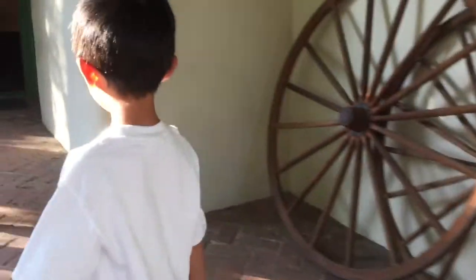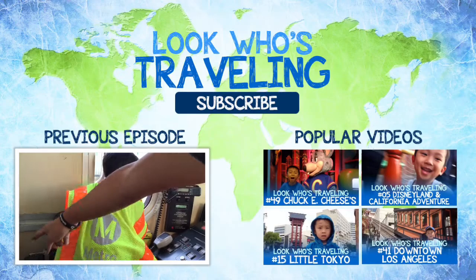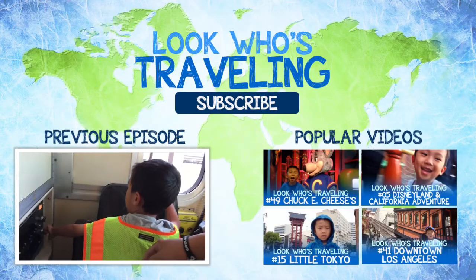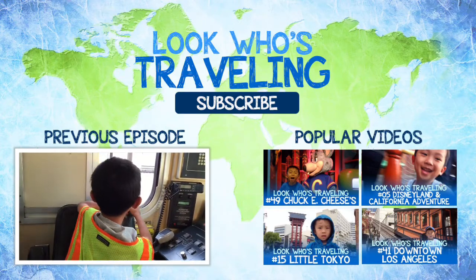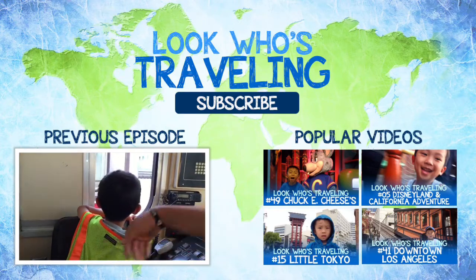I had so much fun at Rancho Los Cerritos. Please hit the subscribe button so you won't miss the video. Also check us out on Facebook, Twitter, Instagram, and Pinterest.